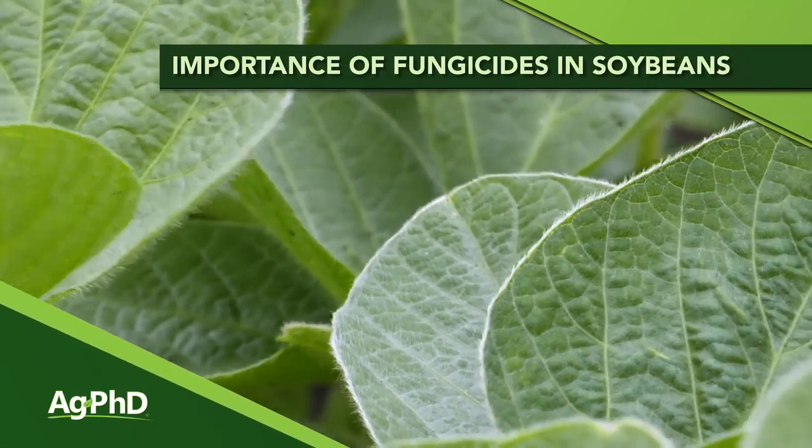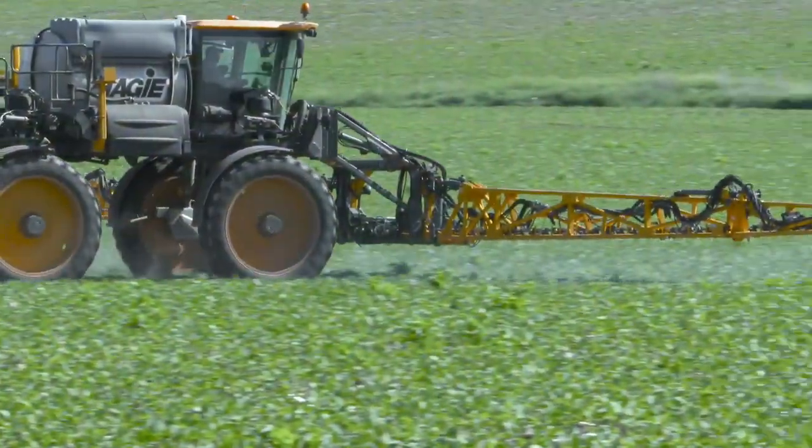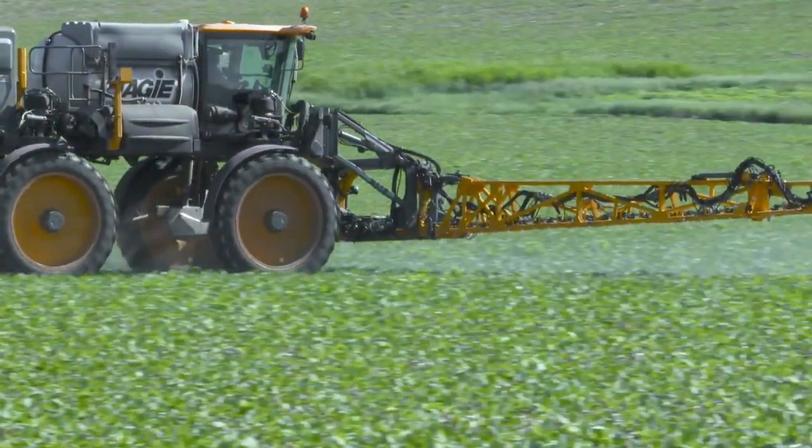One of the most important things you can do in your soybean crop is to use a foliar fungicide. There are plant health benefits and also certainly disease control, so today we're going to talk about your best choices and why you may consider spraying a fungicide in your soybeans. To get good disease protection with any fungicide in any crop, you have to be out there in front of it.